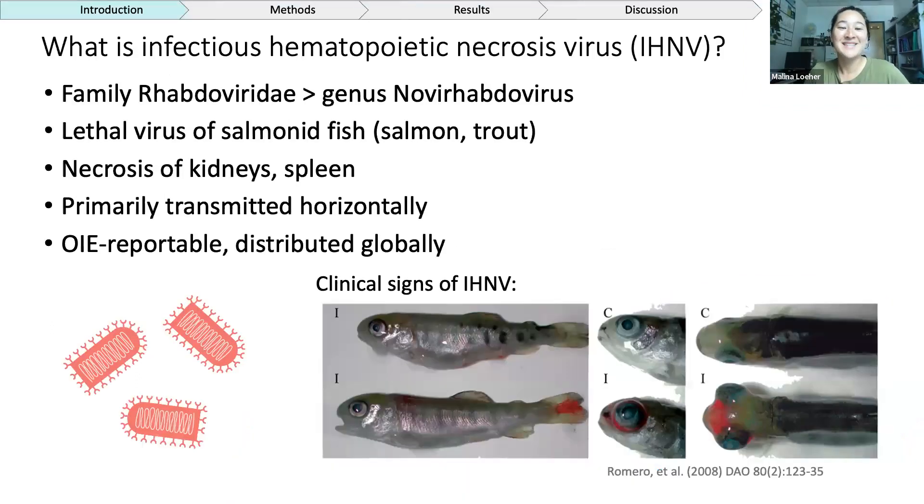I know from looking at the Zoom attendees that there are a lot of people here who know way more than I do about IHNV. But if you know less than I do, I have a broad introduction to get everybody on the same page. I study a disease called infectious hematopoietic necrosis virus, or IHNV. It targets the liver and kidneys and can affect all members of the fish family Salmonidae. It can be lethal, particularly to juvenile fish, and can be really devastating for farms — it's not just a conservation issue for endangered salmonids, but also a big commercial issue for farming operations. Partly due to trout farming spread across the northern hemisphere, IHNV has become globally distributed in rainbow trout, and it's also OIE reportable.